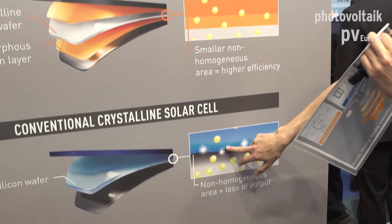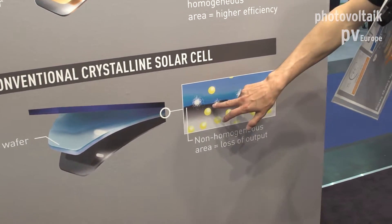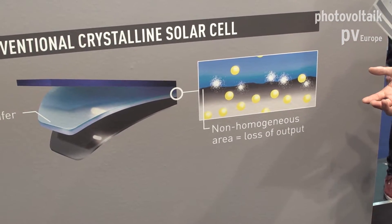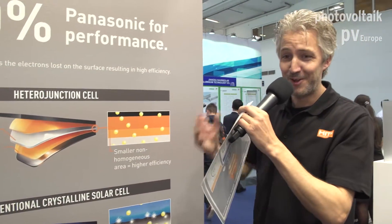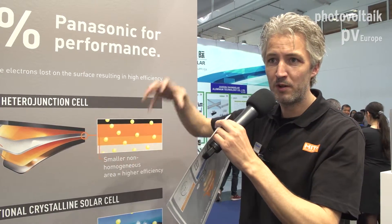The benefit of this is that the cell itself is very smooth — very good material — and the electrons can flow very well without any resistance through the cell. If you compare it to a regular module, the cell itself is less smooth, so the electrons will not reach all of their potential. We have been doing this technology already for 22 years, and still with this technology we are at the top of efficiency modules in the market.